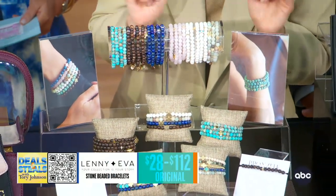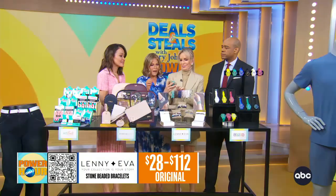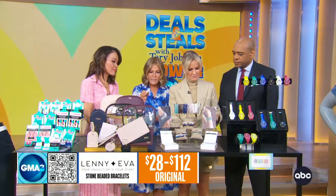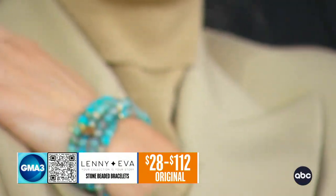This is Lenny and Eva Arm Candy, and they're really all about making sure that your faith is bigger than your fear. They've got lots of stacks where they've assembled them for you, and singles. These are all really designed to bring hope, inspiration, and happiness. They come on these really great cards as well — just beautiful to wear, and they look good on any wrist. These start at $17.